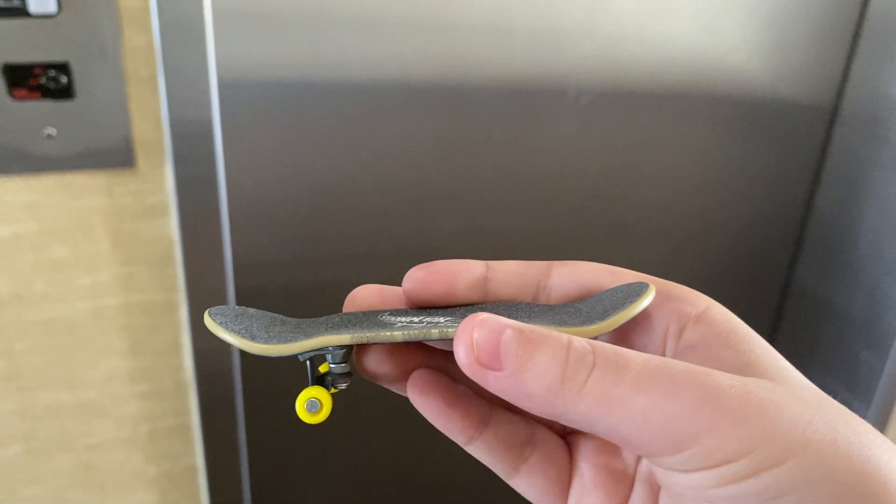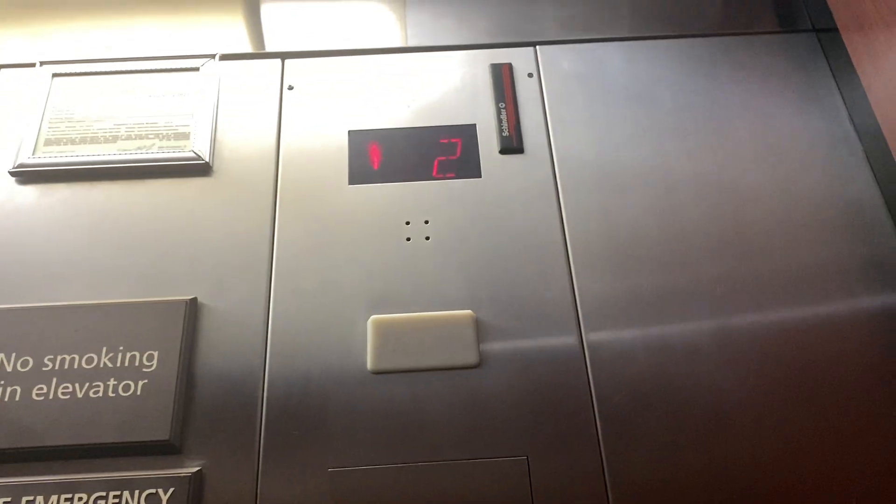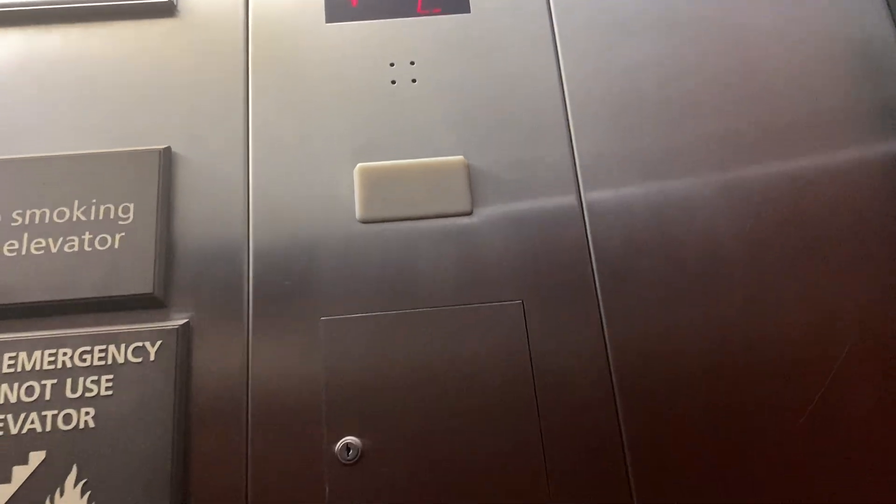Here we come to the elevators at the Hampton Inn. Here it is. Wow, alright, go to three. Don't close — it works, we like that. Alright, here we go. I'm gonna get a cab view here. Wow, I like the floor. Looks really nice.